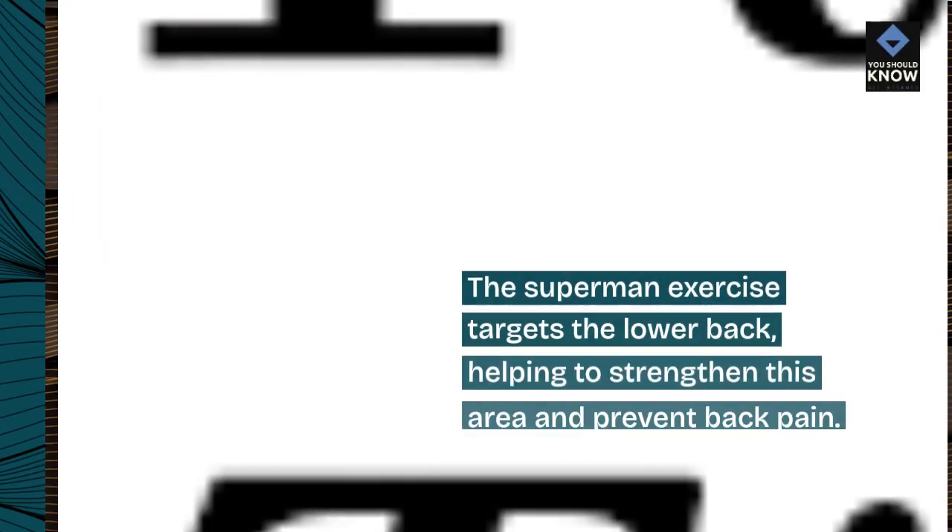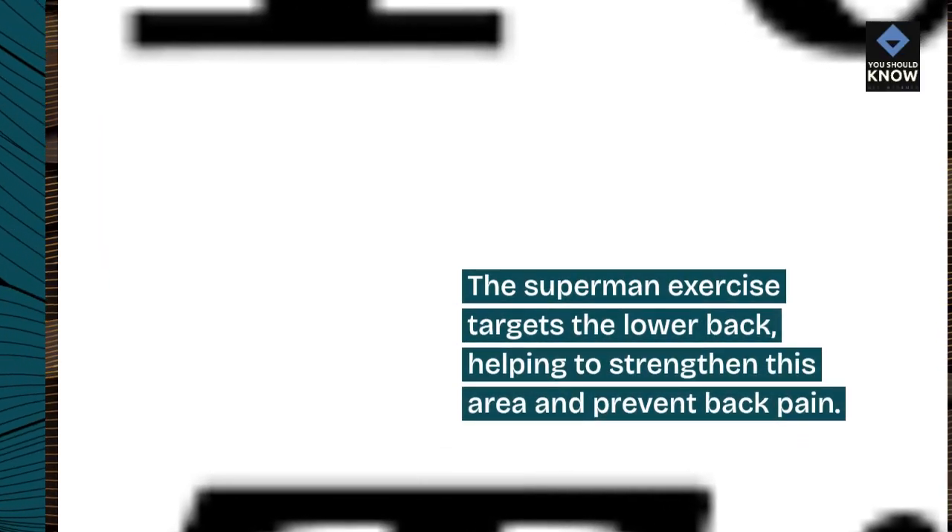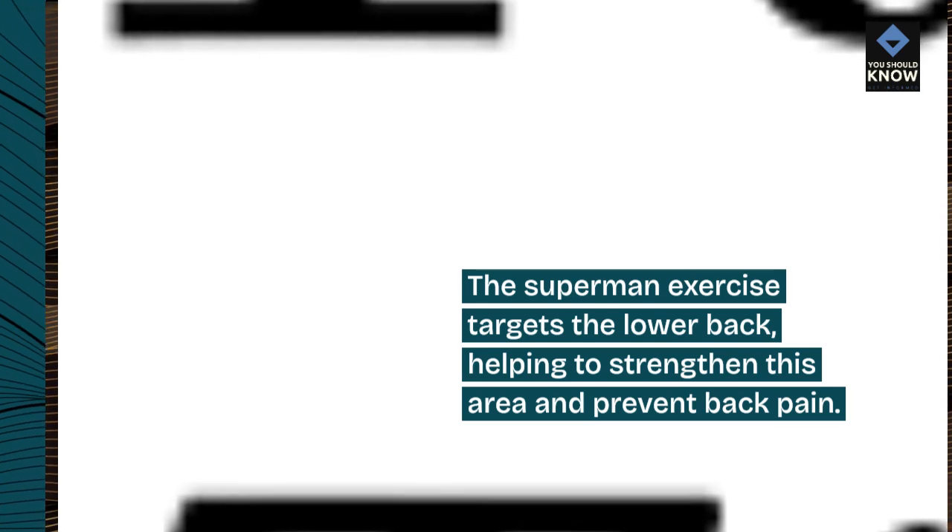7. Superman. The Superman exercise targets the lower back, helping to strengthen this area and prevent back pain.